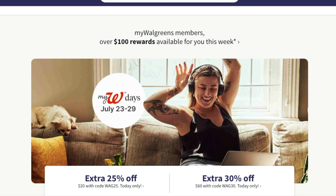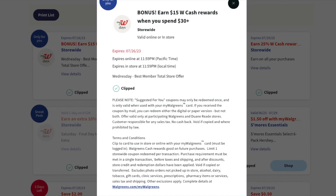Hello everybody, welcome to my channel. I'm here to share today's deals for Walgreens. Today they have an extra 25% off when you spend $20 online, or an extra 30% off when you spend $60. They also surprised us with a paper coupon or digital clip where if you spend $30 you get $15 in Walgreens cash.